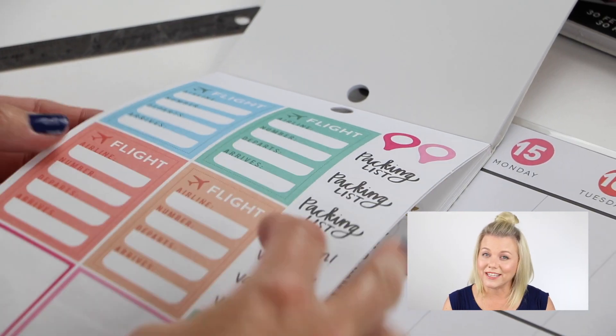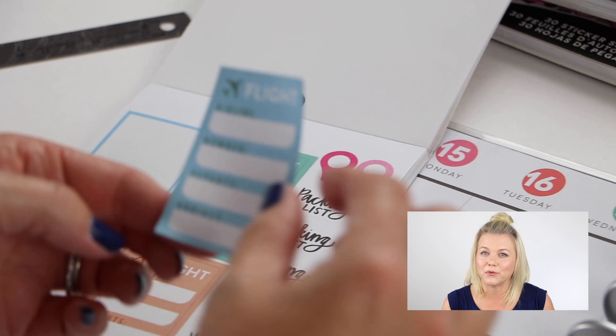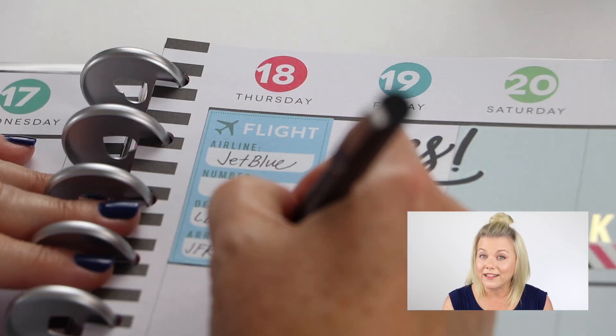And since I travel so much for work these days, the travel sticker is one of my favorites. It's a place where I can keep my flight information right there in my planner.